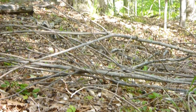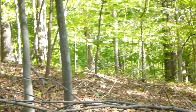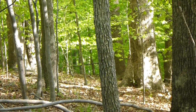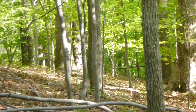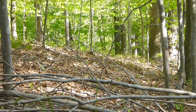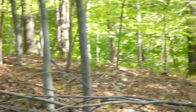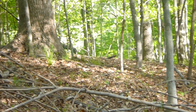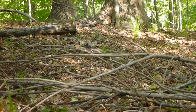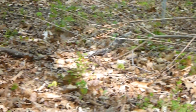I decided to go out herping right after work today. I just had this gut feeling that I would probably find something pretty cool. So I took a little walk along a stream valley not far from my house. I'm on the high ground at this point, and it's a nice warm day with sun coming through the canopy, creating nice little warm pockets on the forest floor here.